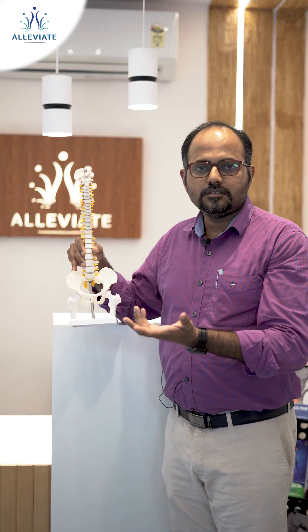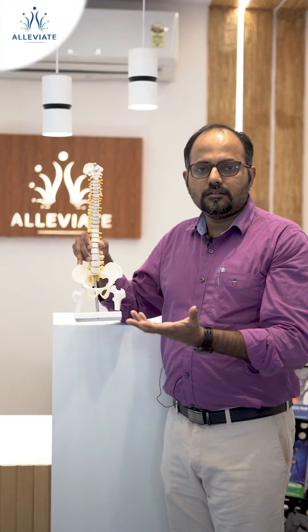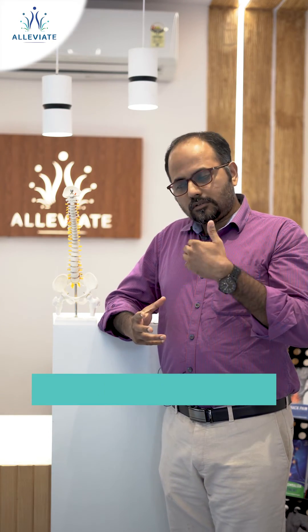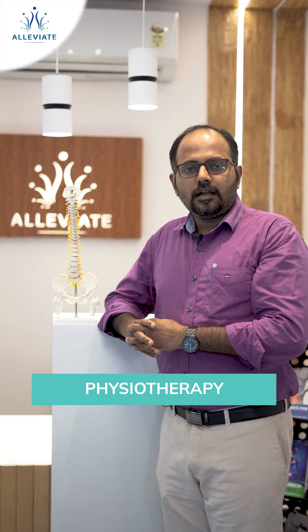All of these procedures are daycare procedures and can be finished within an hour or two, after which the patient can be discharged. Following these treatments, the patient will need to undergo physiotherapy, leading to a successful outcome for this kind of disease condition.